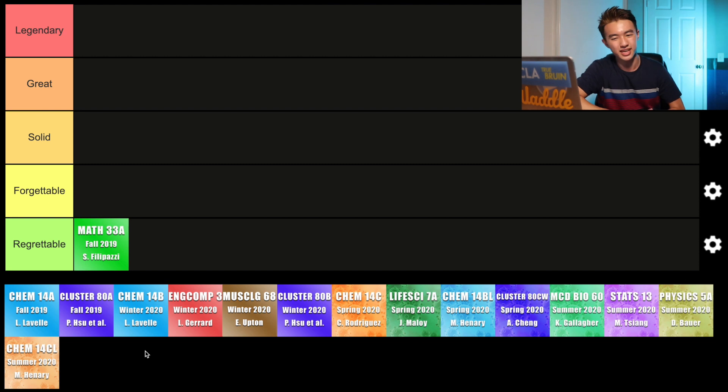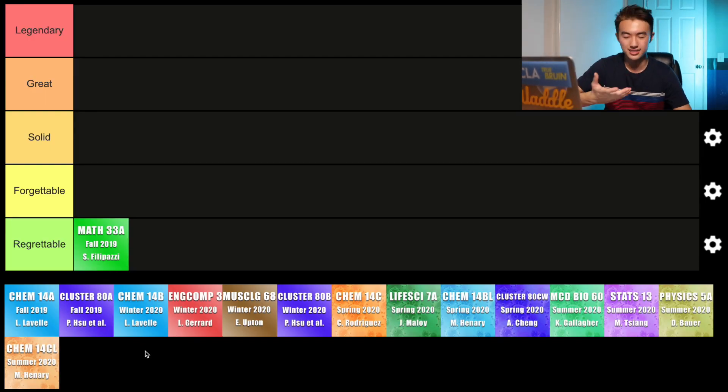Next class we have is Chem 14A. I took this my fall quarter of 2019 with Professor Lavelle, who is probably the most well-known UCLA professor in the Chem department. Because I took AP Chemistry in high school, Chem 14A was pretty much almost all review for me. But I was really new to the whole college thing and underestimated how much work I needed to get an A. I messed up by not studying for the final. I should have had an A in this class, but I didn't. At least there was a learning lesson out of it, so I'm going to put this class in the solid category.